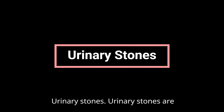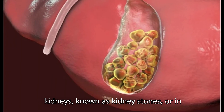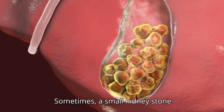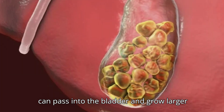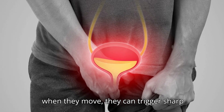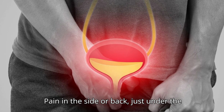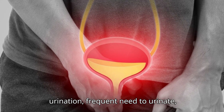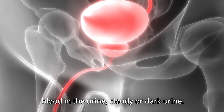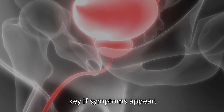Urinary Stones. Urinary stones are hard mineral deposits that form in the urinary tract. They may develop in the kidneys, known as kidney stones, or in the bladder as bladder stones. Sometimes a small kidney stone can pass into the bladder and grow larger there. Not all stones cause symptoms, but when they move, they can trigger sharp pelvic pain. Other signs may include pain in the side or back just under the ribs, painful urination, frequent need to urinate, blood in the urine, and cloudy or dark urine. Medical evaluation is key if symptoms appear.